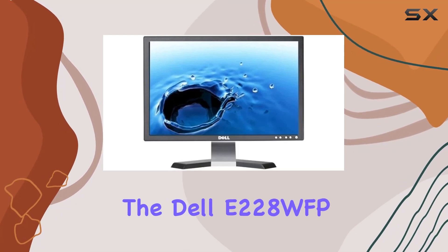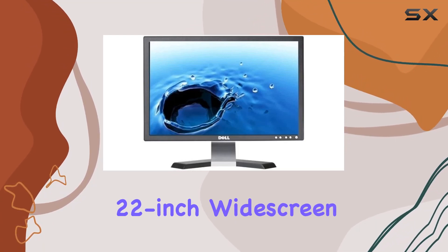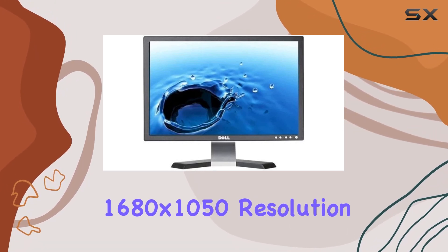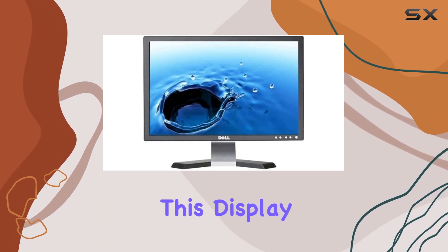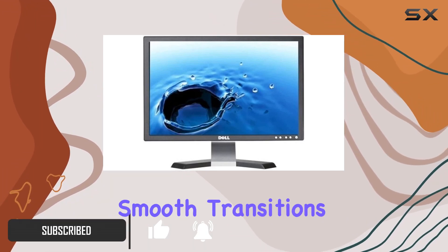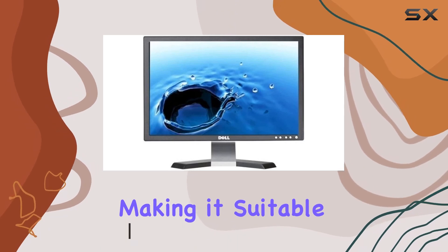Today we're diving into the Dell E228WFP 22-inch widescreen LCD monitor with a crisp 1680 by 1050 resolution. This display promises clear and sharp images. The 5-millisecond response time ensures smooth transitions, making it suitable for various tasks.